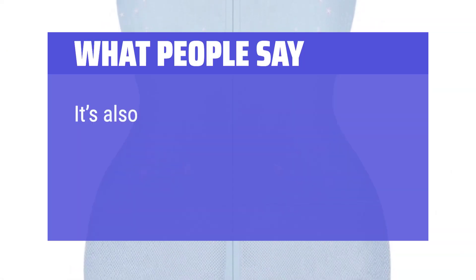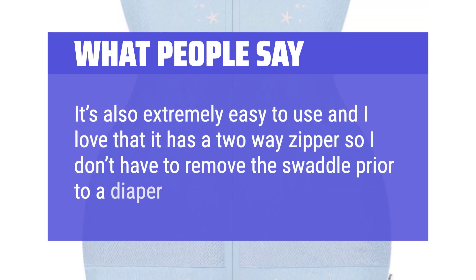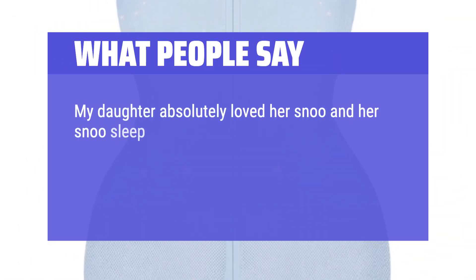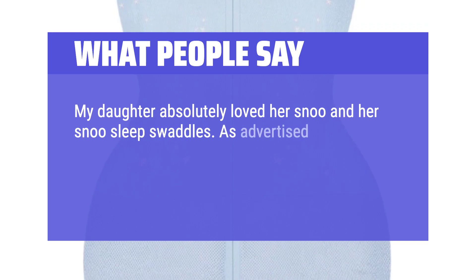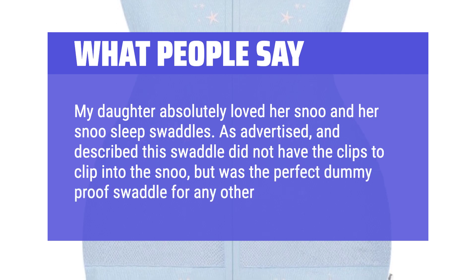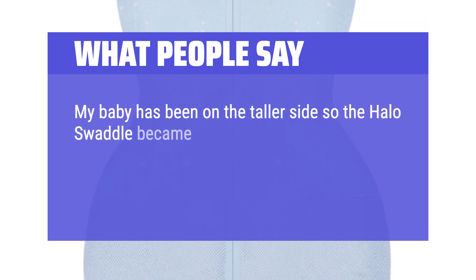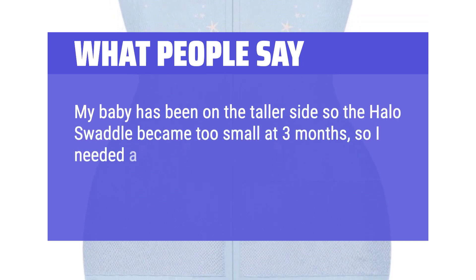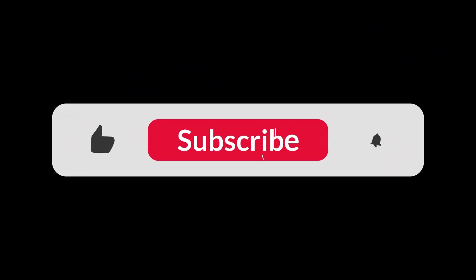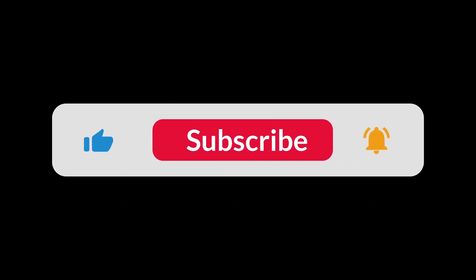What people say: It's also extremely easy to use and I love that it has a two-way zipper so I don't have to remove the swaddle prior to a diaper change. My daughter absolutely loved her Snoo and her Snoo sleep swaddles. This swaddle did not have the clips to clip into the Snoo, but was the perfect dummy-proof swaddle for any other occasion. My baby has been on the taller side so the Halo swaddle became too small at three months — I needed a longer swaddle and this sleepiest swaddle had the best reviews. You can find the Amazon purchase link in the description below. Hope this video can be helpful to you. Thanks for watching.